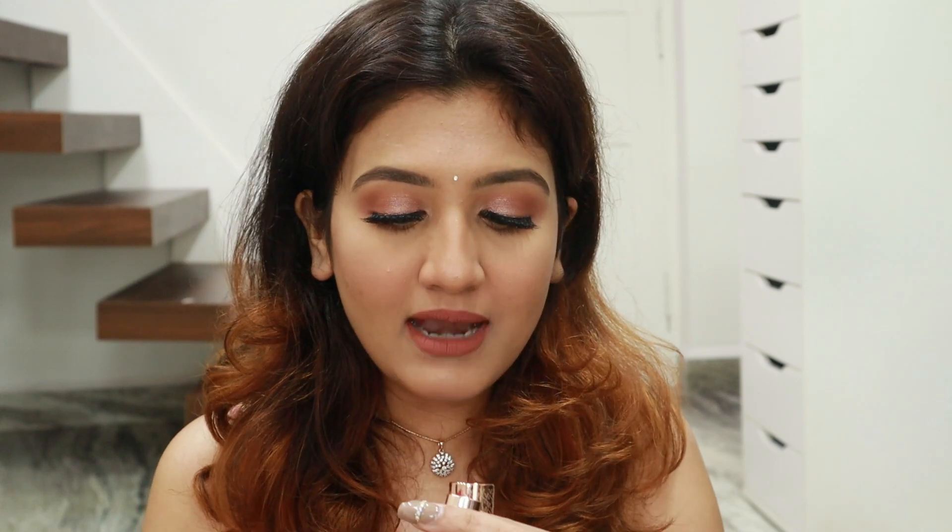It glides on really easily on your lips and it's completely matte. They don't seem matte because it's creamy, but it is matte matte — like powder matte. Because of its creamy and lightweight texture, it feels really comfortable on your lips. So for those of you who are into bullet lipsticks and looking for a comfortable formula, this one is really good.